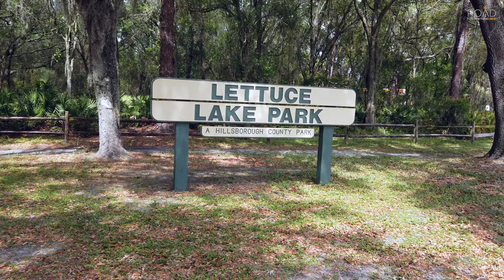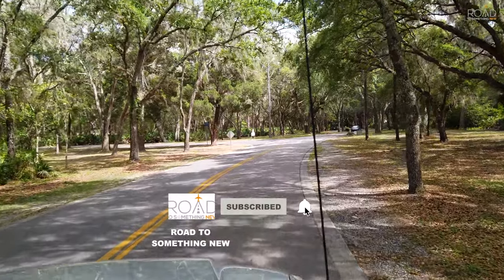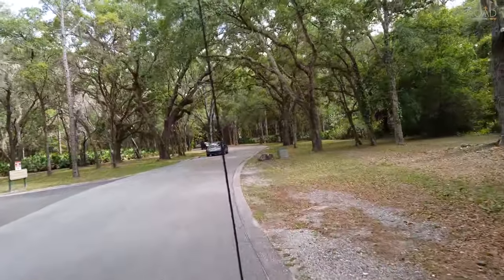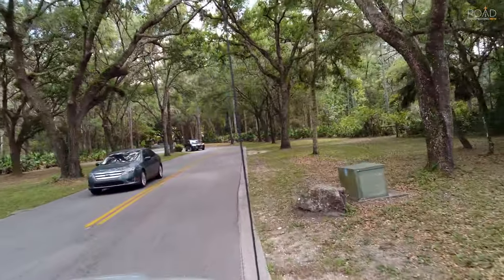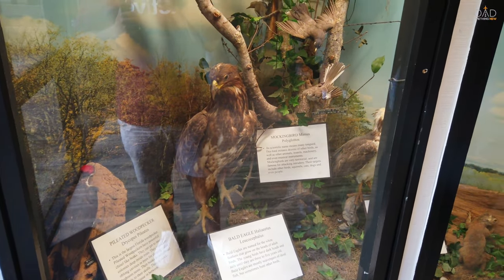We start our adventure by entering the park from the main entrance and paid the two dollar admission fee. From there we recommend taking the short drive and parking near the visitor center, where you can check out some of the exhibits located inside.